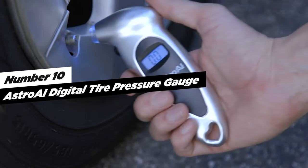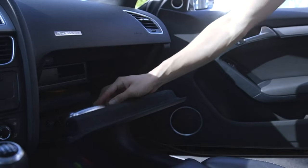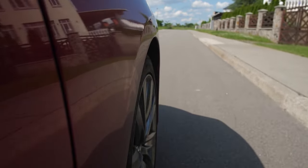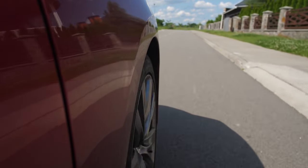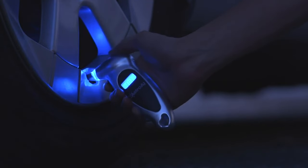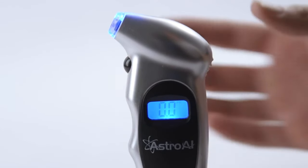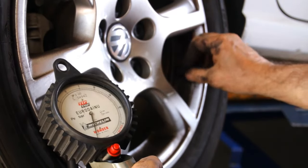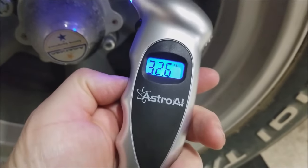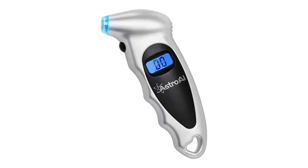Let's move on to number 10, Astro AI Digital Tire Pressure Gauge. This gauge is your go-to tool for maintaining optimal tire pressure, ensuring safety, extending tire life, and reducing wear. It features a backlit LCD display and a lighted nozzle, making it perfect for use in dimly lit areas. Say goodbye to the guesswork of analog gauges, as this digital gauge provides an instant and clear reading. Designed with user comfort in mind, the gauge features a non-slip texture that ensures a secure grip, and its ergonomic design accommodates both men and women's hands comfortably.